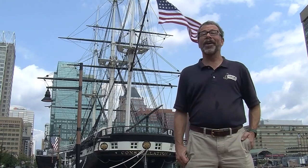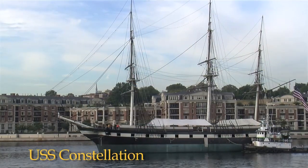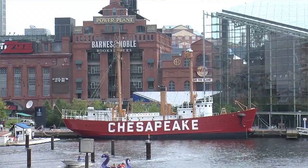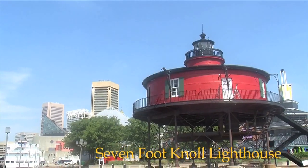Welcome to Baltimore's Inner Harbor and historic ships in Baltimore. Home port to USS Constellation, the submarine USS Torsk, Coast Guard Cutter WHEC 37, and lightship 116 Chesapeake, and the 7-foot Knoll Lighthouse.